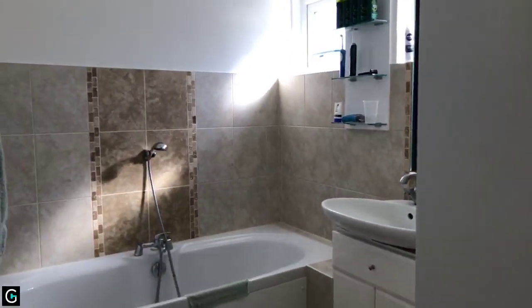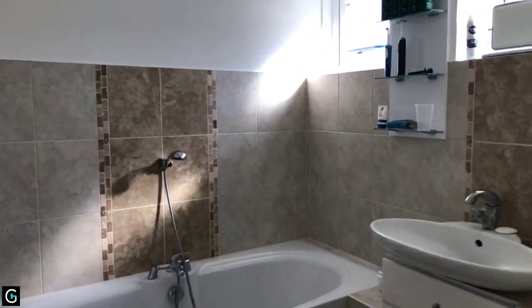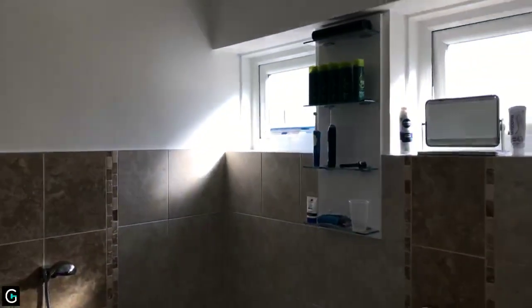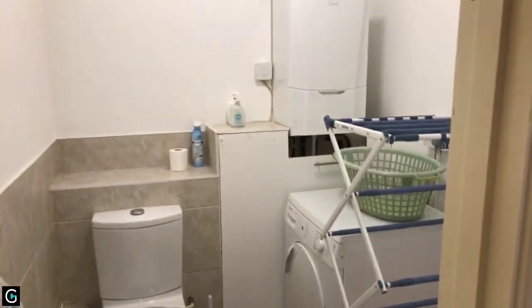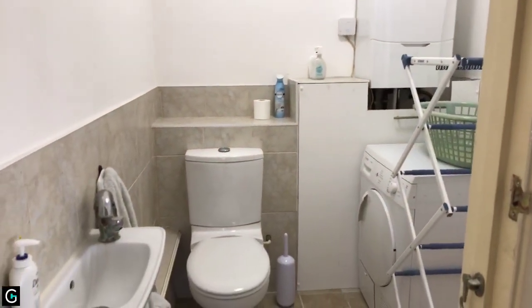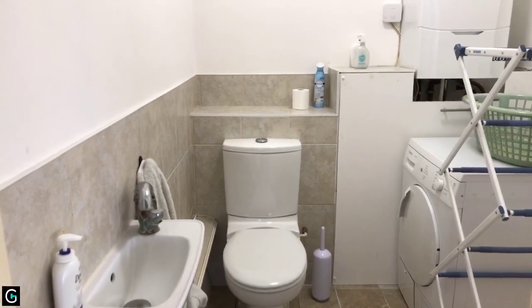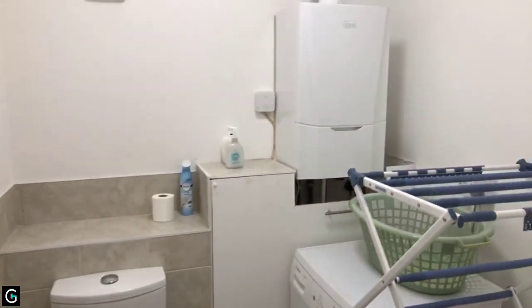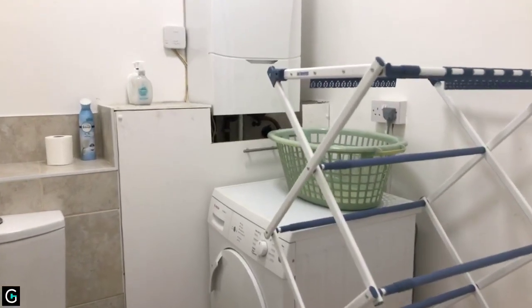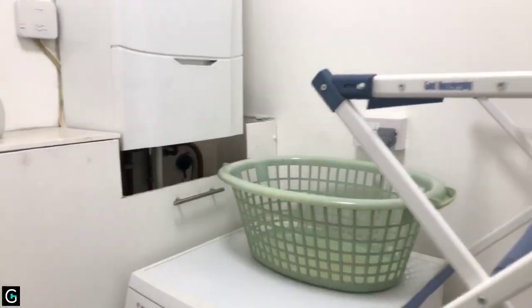You've got your bath shower room which is 9 foot 9 by 5 foot 8 — a nice modern white suite with a double-glazed window to the side and a shower unit. And then there's a separate utility cloakroom, 6 foot 3 by 5 foot 8, where you've got your low-level WC, basin, combi boiler, and plumbing for a tumble dryer.